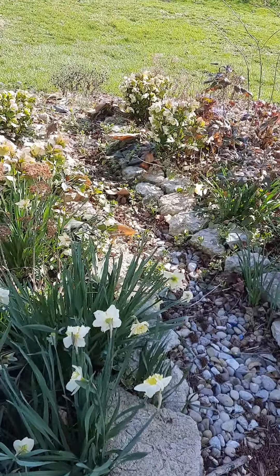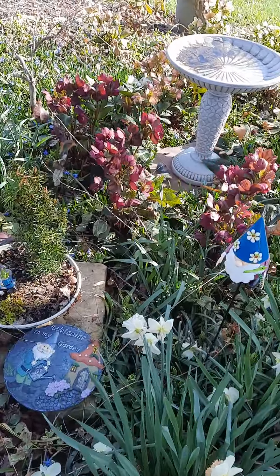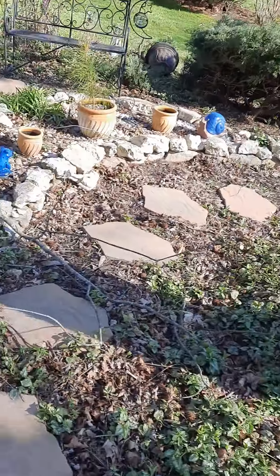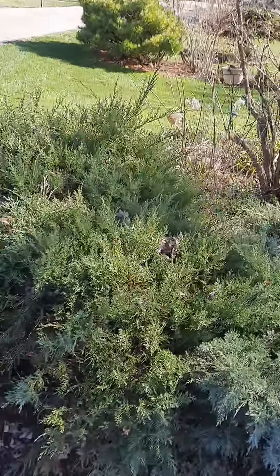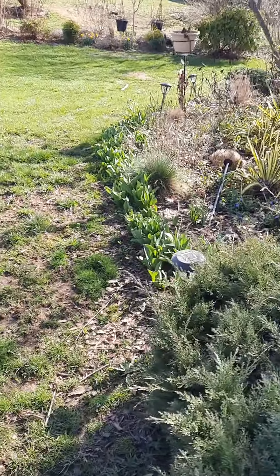Hey everybody, here's a quick little tour of the garden on the side of the driveway. We have the beautiful daffodils and gorgeous hellebores blooming all over. We go down the side here — we had a monster rainstorm that flooded everything and washed everything out the other day. So everything's a little messy, but let's see what we have coming up.